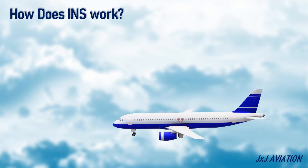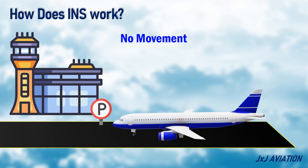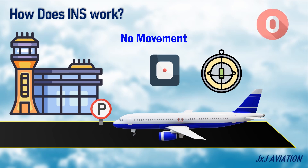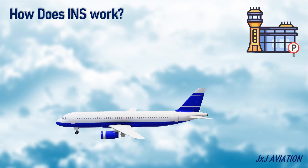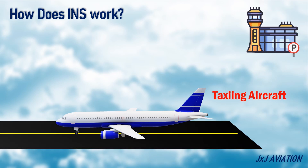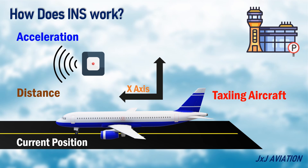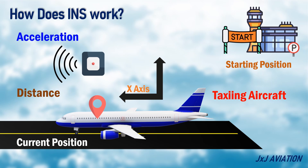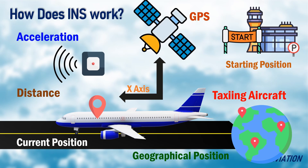How does INS work? Let's consider an aircraft parked on the ground. Since there is no movement of the aircraft, the accelerometers and gyroscopes give an output of zero. Now let's consider an aircraft taxiing in a straight line. Since the aircraft is moving in one direction only, or the x-axis, the accelerometer installed on this axis measures the acceleration and the distance the aircraft has traveled. This is the current position information of the aircraft. However, this information is relative to the aircraft's starting position. To compute the geographical position of the aircraft, more information is required, which is typically provided by GPS.